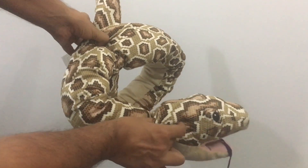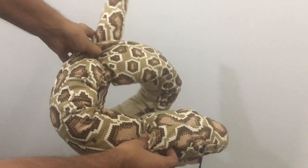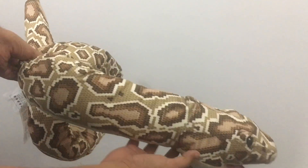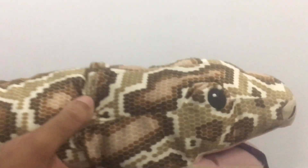Let's take a look at this IKEA glow puppet. This costs around 699 rupees, or around $10 or so, with a really long snake.